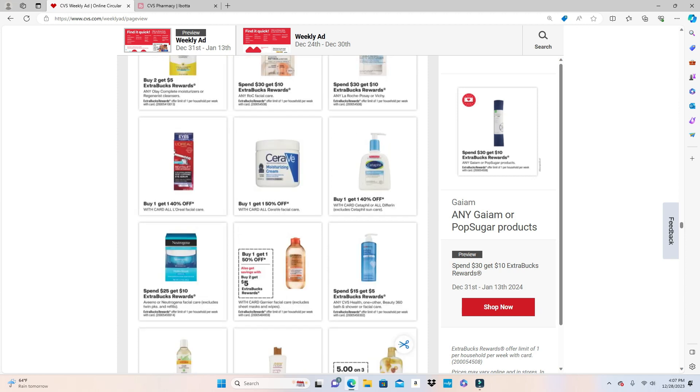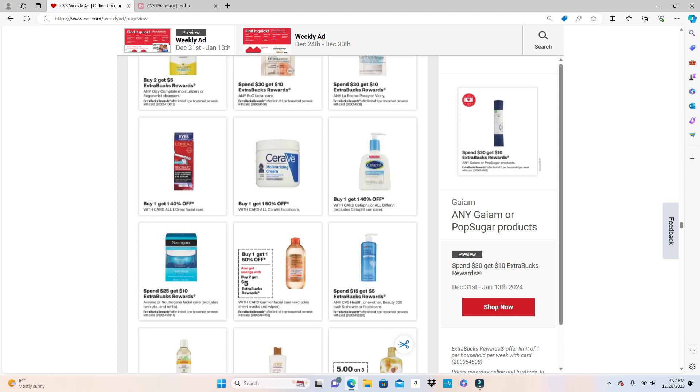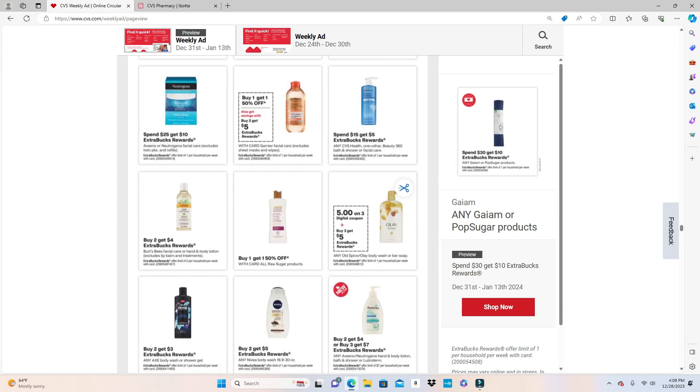Garnier facial care — excluding sheet masks and wipes — is Buy One Get One Half Off, and when you purchase two you get back $5. Any Aveeno or Neutrogena facial care — excluding twin packs and refills — is Spend $25 Get $10. Burt's Bees facial care and hand and body lotion — excluding lip balm and treatments — is Buy 2 Get $4.